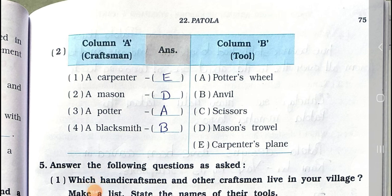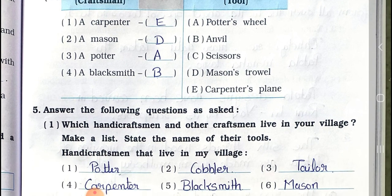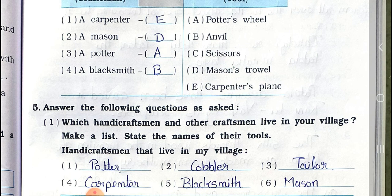Match the columns, set two. Column A — craftsmen: 1) A carpenter, 2) A mason, 3) A potter, 4) A blacksmith. Column B — tools: A) Potter's wheel, B) Anvil, C) Chisel, D) Mason's trowel, E) Carpenter's plane. Answers: 1-E Carpenter's plane, 2-D Mason's trowel, 3-A Potter's wheel, 4-B Anvil.